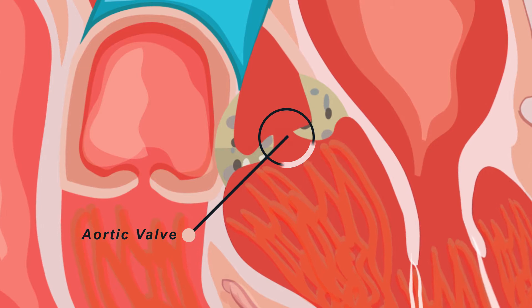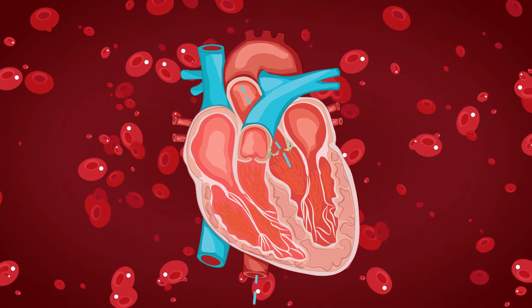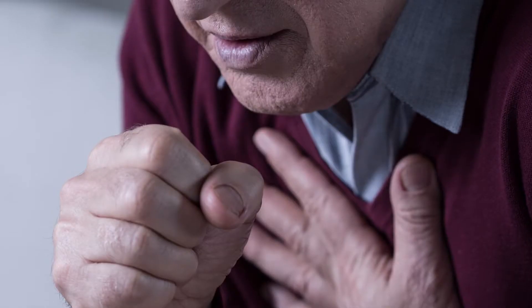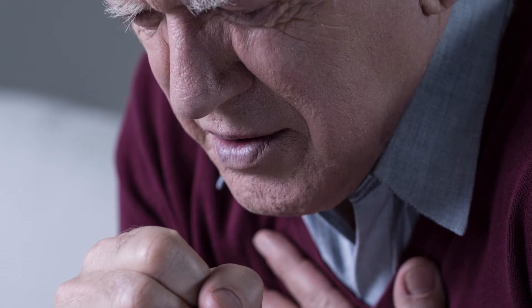The aortic valve sits between the left pumping chamber and the body. When the heart pumps blood out, it goes through the aortic valve into the major blood vessel called the aorta. When a valve becomes stenotic, it begins to calcify, and so it takes more and more pressure to get the valve open. When that occurs, it causes an overload on the heart, and after a while the heart begins to fail.